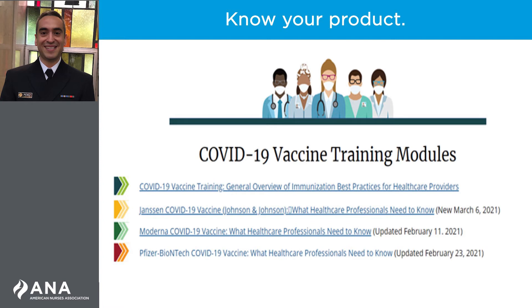Anyone preparing and administering vaccines must be familiar with the Emergency Use Authorization Fact Sheet for Healthcare Providers. The U.S. Centers for Disease Control and Prevention also has continually updated information on important things nurses need to know about each of the COVID-19 vaccines currently authorized for use. Please visit the website on the screen to learn more.